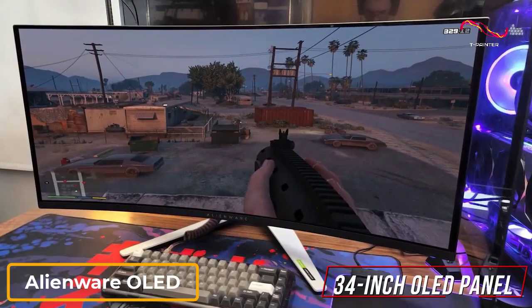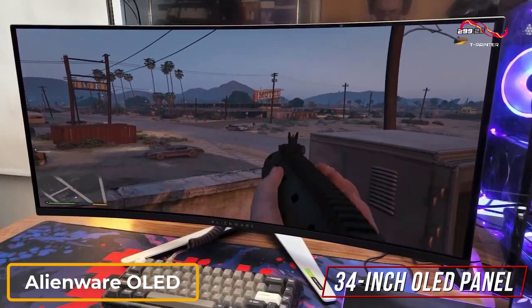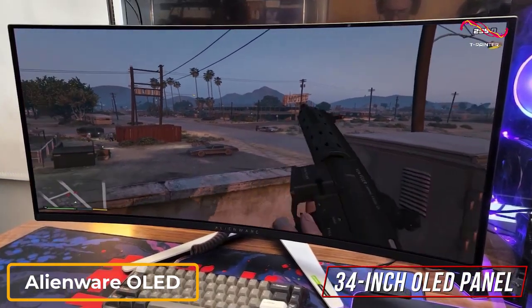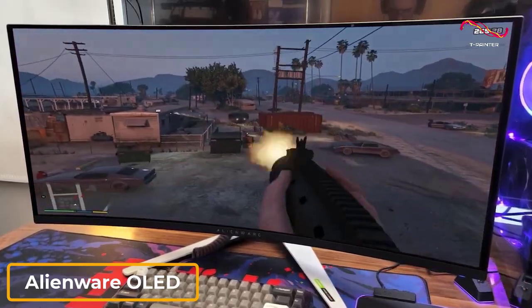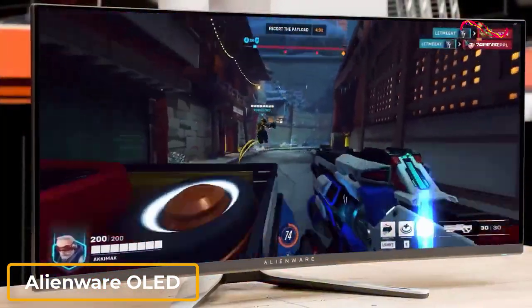The 34-inch OLED panel offers more screen space than the previously mentioned options, and it has a 3440x1440p resolution that produces a crystal-clear image with plenty of detail and 127% coverage of the DCI-P3 color gamut.